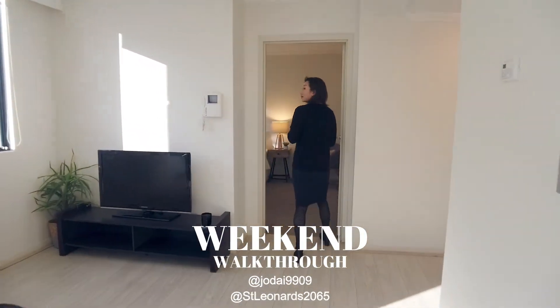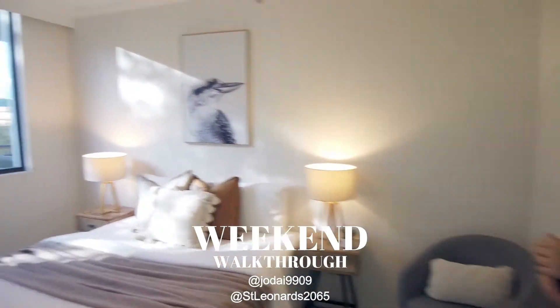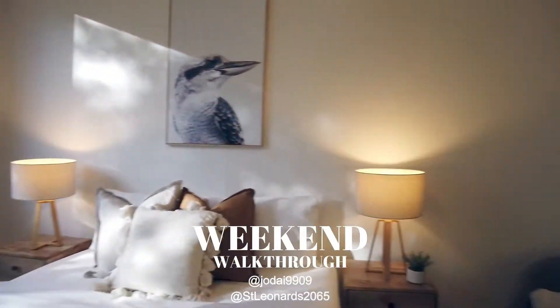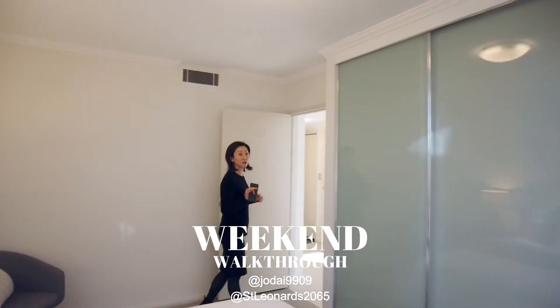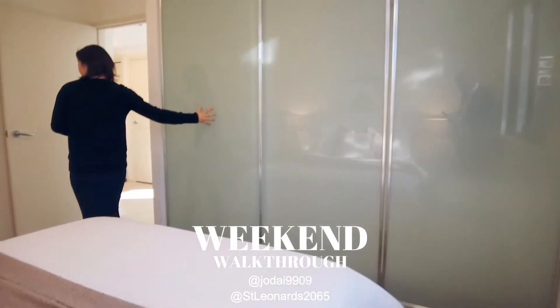This way is the bedroom — a nice, cozy bedroom. Again, you have a full-size window, which is lovely for natural light. Facing north in the morning, you have beautiful sunlight and you wake up naturally. And you have a full built-in wardrobe, and it's very spacious.